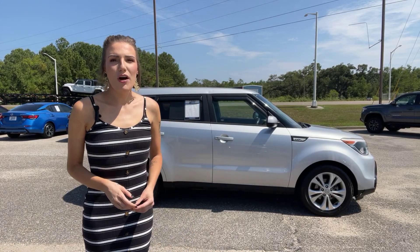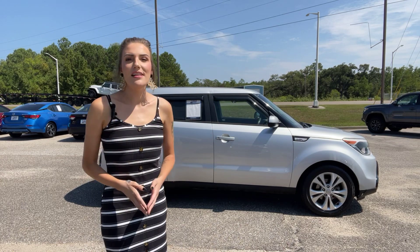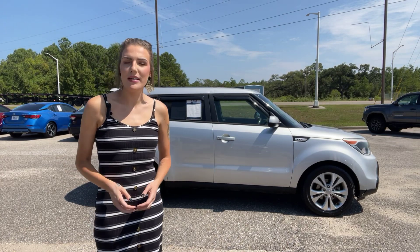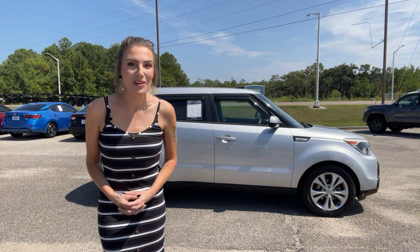Hey guys, it's Abigail at Golf Auto Direct in Waveland, Mississippi. I've got our 2016 Kia Soul. I'm going to go ahead and get you guys a walk-around video of the vehicle and show you all the features and benefits and all that good stuff. So let's go.